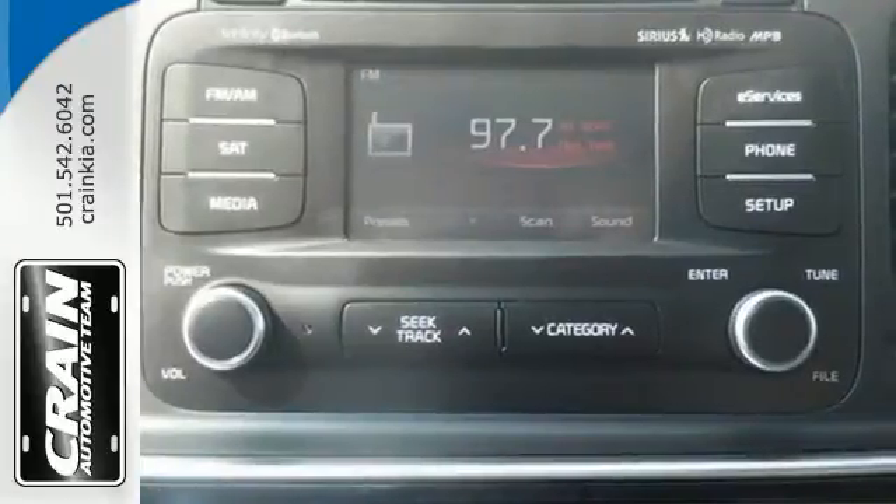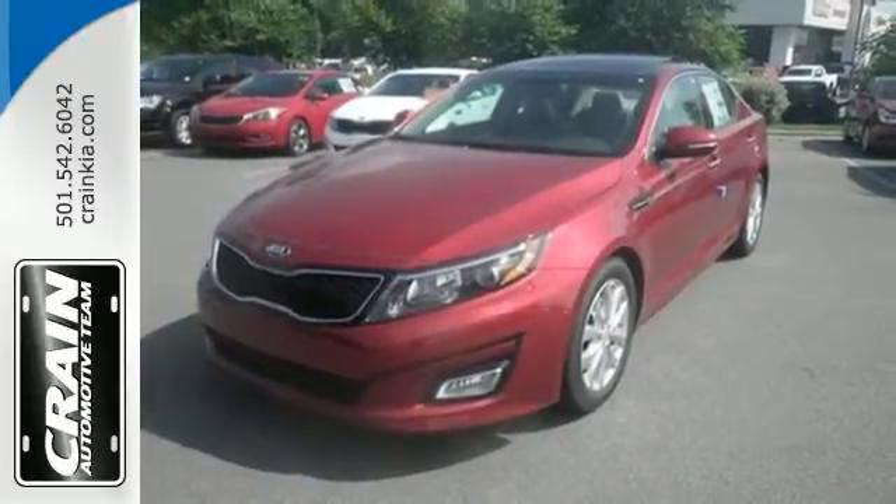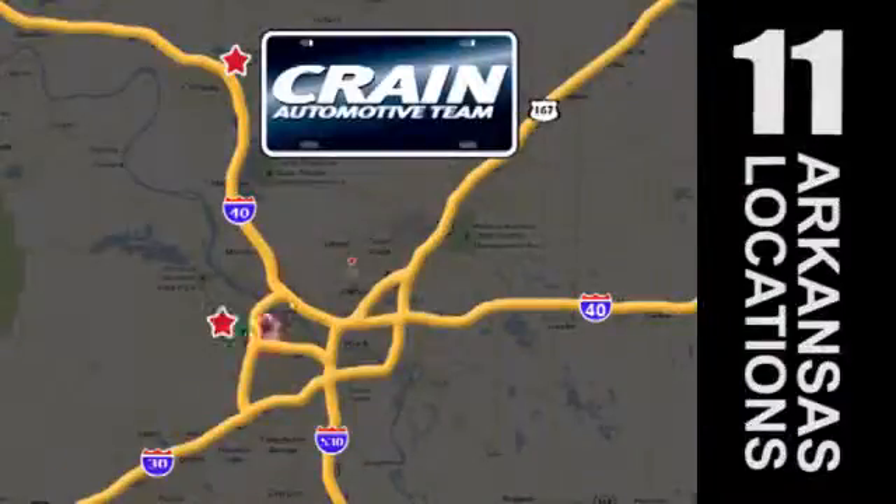Hurry in today to take this exciting 2015 Optima out for a test drive. Visit us anytime at crane-team.com. Go, go, crane-team's got them!